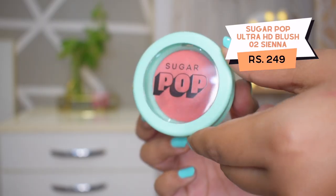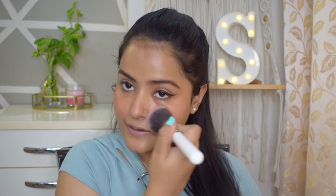There is one step I always do whether it is a college look, everyday look, or party look — even a no-makeup makeup look — and that is blush. You don't want anything heavy on the base; just put a blush and it will bring life back to your face. This is the Sugar Pop blush in the shade Sienna — their Ultra HD blush. It is a beautiful coral shade. I apply it all over my cheeks and my nose for that sun-kissed look. Just that blush, my base, and my eyes are all done.